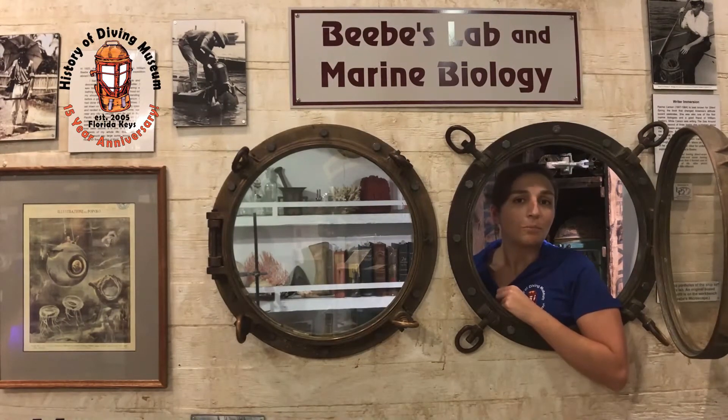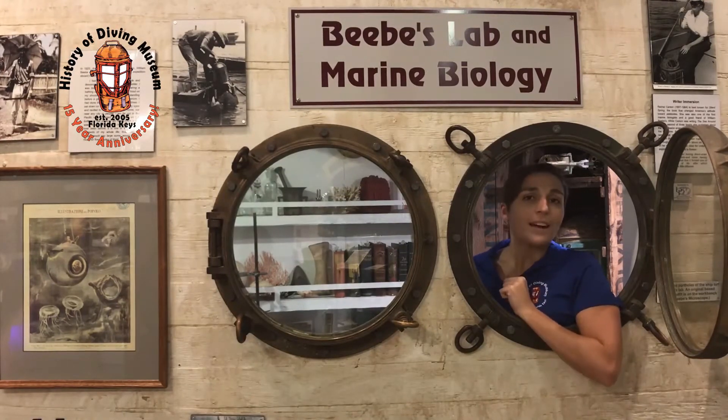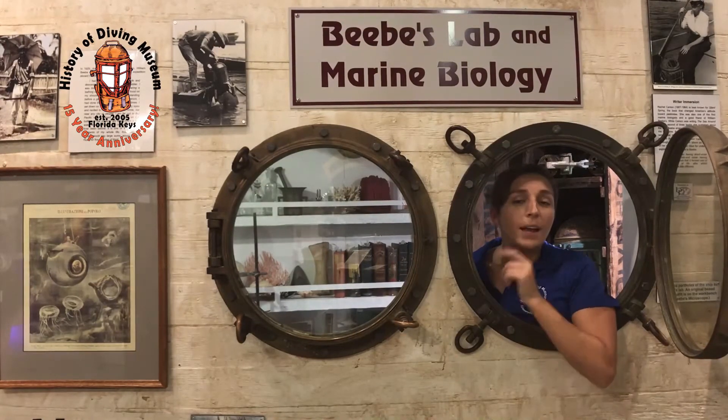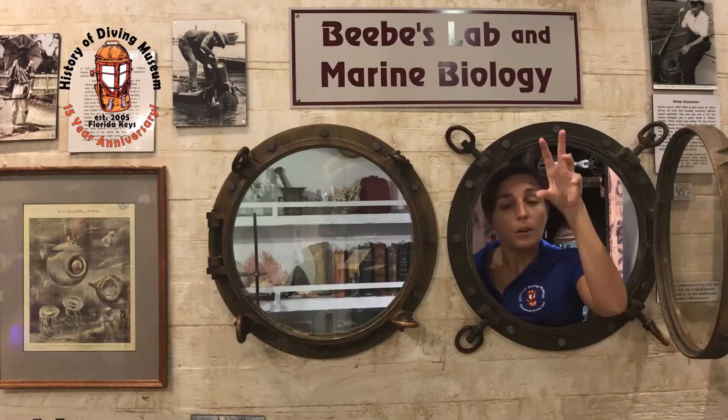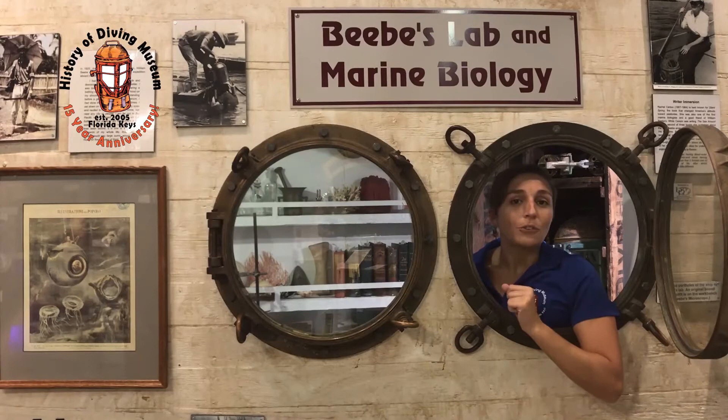But it also made him want to go to greater depths. So, about a decade later, he teamed up with a gentleman named Otis Barton to develop and create the bathysphere. The bathysphere is a four-foot wide iron ball with a few windows on it that they were able to climb into and that they then were lowered down into the abyss to see what creatures lurked there.